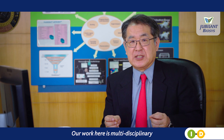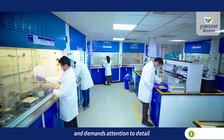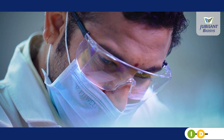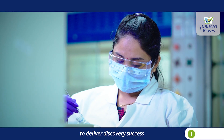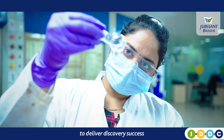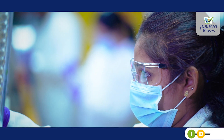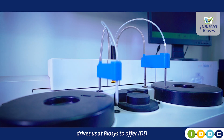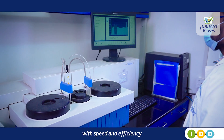Our work here is multidisciplinary and demands attention to detail, dedication and diligence to deliver discovery success. Our 4D philosophy — time management with high quality data — drives us at Biosys to offer IDD with speed and efficiency.